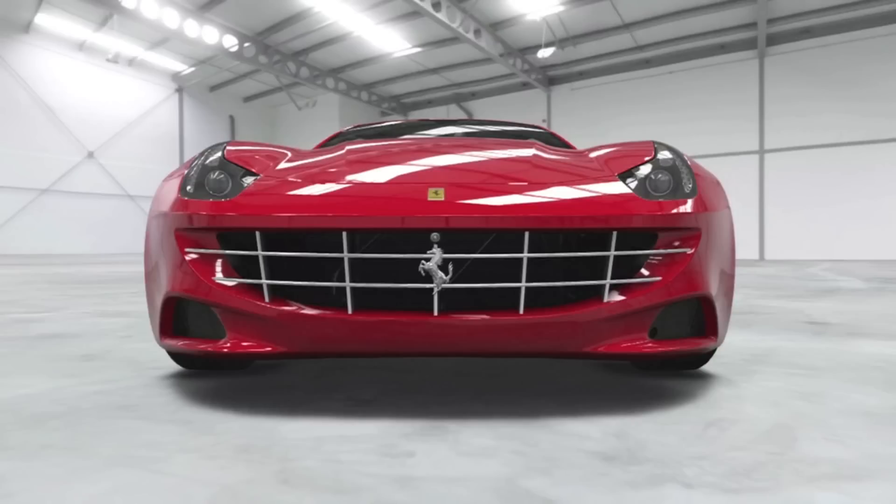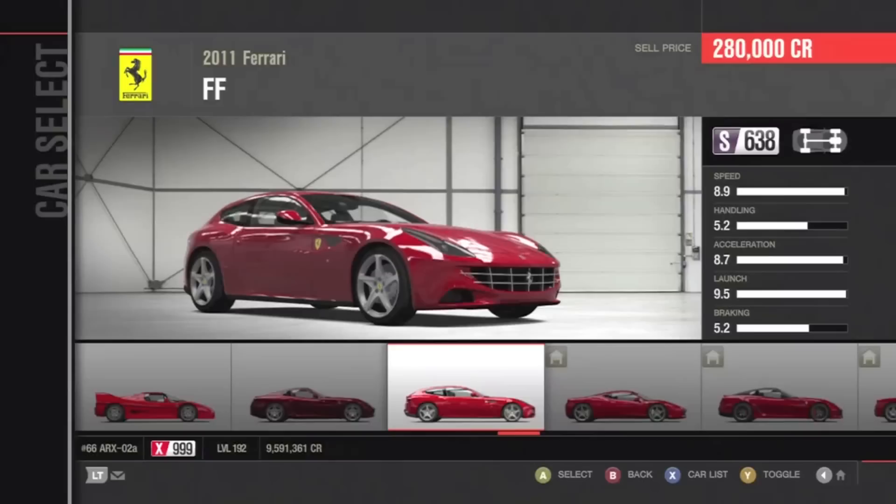Hey, what is up guys, Tarponboy95 back and this is another episode of Top Road Cars of Forza 4. As you guys can see from this photo, we are reviewing the 2011 Ferrari FF.